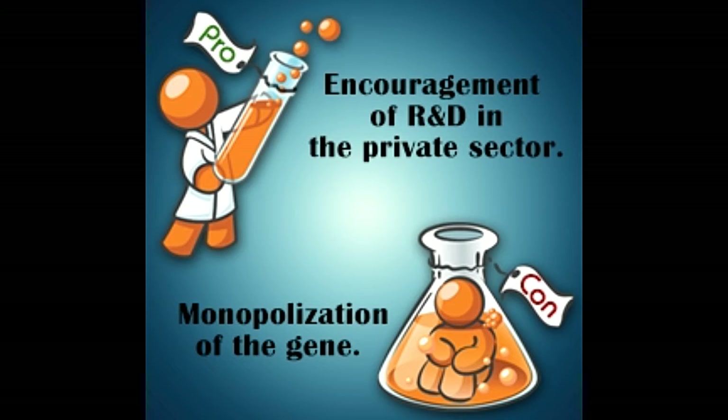Did you know? The US Patent and Trademark Office (USPTO) has granted thousands of patents on human genes. Till now, about 20% of our genes are patented. A gene patent can be done on a specific sequence of the gene, its chemical composition, or the method to process or obtain it.